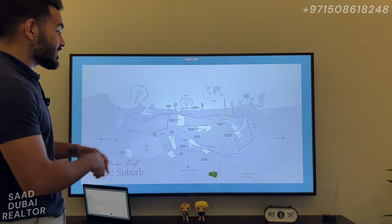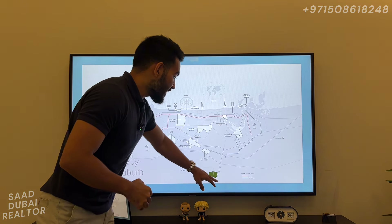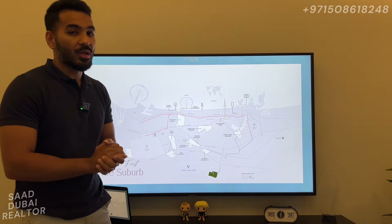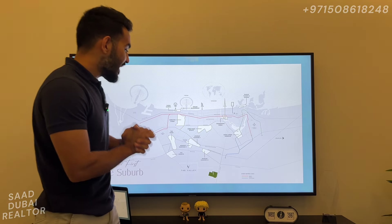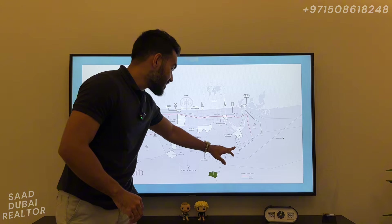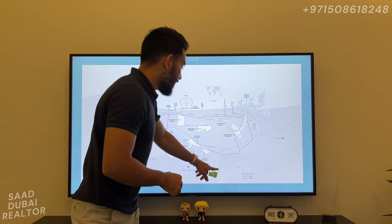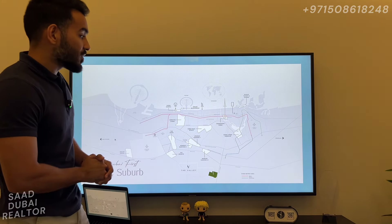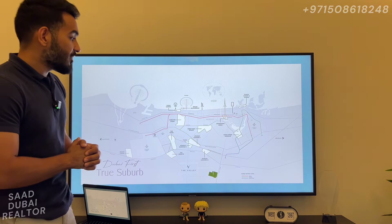Let's begin with the map of the Valley. As you know, the Valley is positioned perfectly on Dubai Land Road — this is one straight road that takes you all the way up to Sheikh Zayed Road. It connects you to multiple important highways of Dubai: Emirates Road, Sheikh Hamdan Street, Mohammed bin Zayed Highway, and we also have direct connection to Ittihad Road and Sheikh Zayed Road.